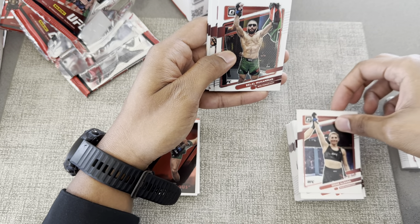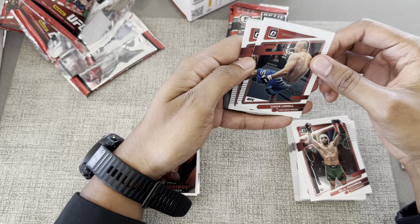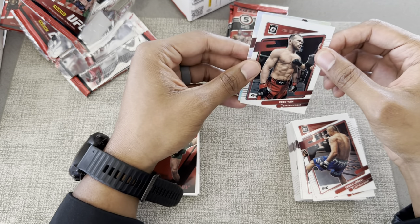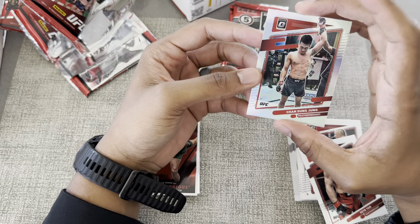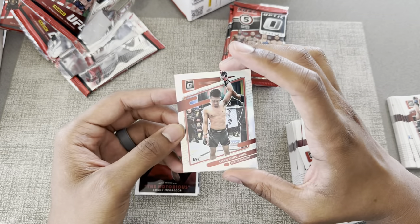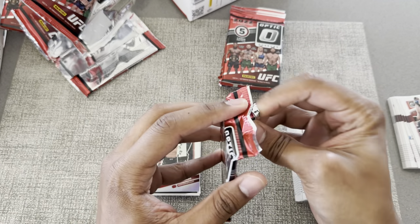Alright, Irene Aldana, Belal Muhammad, Chuck Liddell — old school — Peter Yan. And then a Korean Zombie with the silver! Look at that. Sorry, I'm noticing I'm a little off-center so let me go ahead and open these in the center.